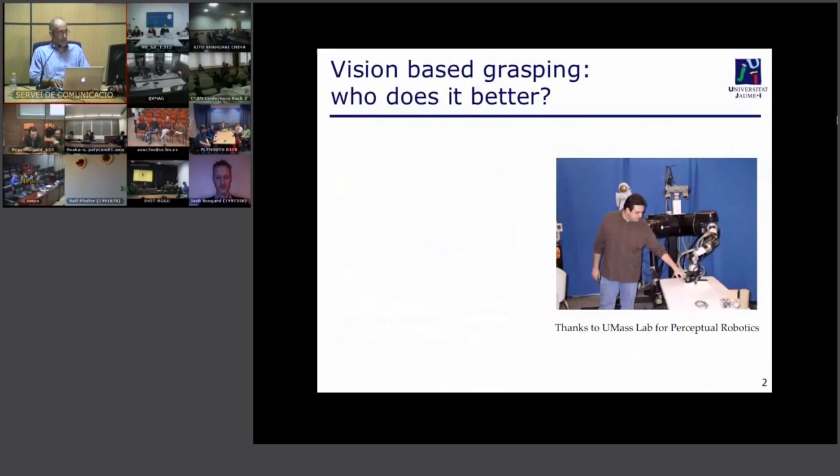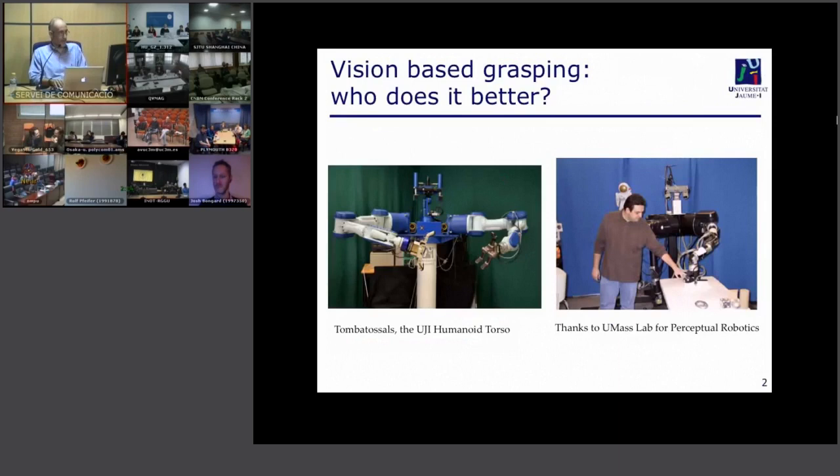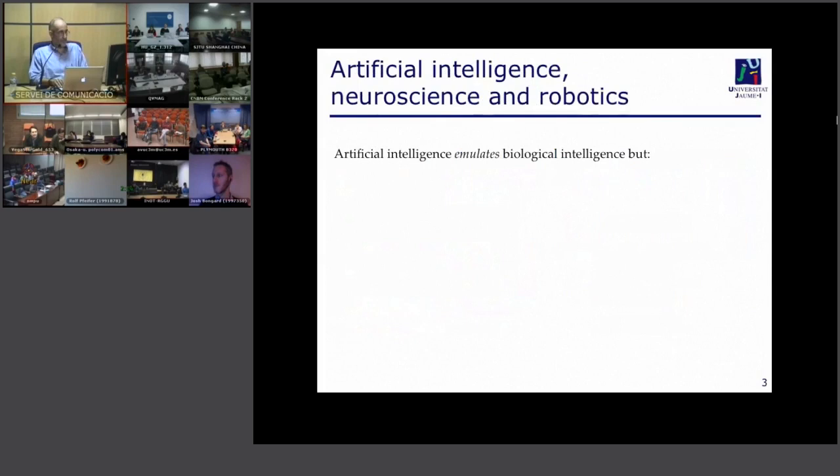I would like to introduce you to one of my colleagues, Antonio Morales, who is a professor now. This picture was taken some years ago when he was a student at the University of Massachusetts working with a robot. Later, we designed a robot that looks similar — our humanoid torso. After so many years of doing research on grasping and manipulation, who would perform better: Antonio or a robot? I think the answer would be evident for everyone.